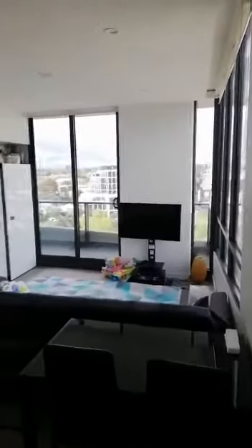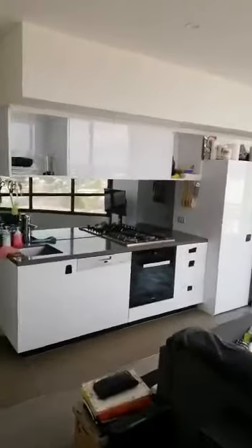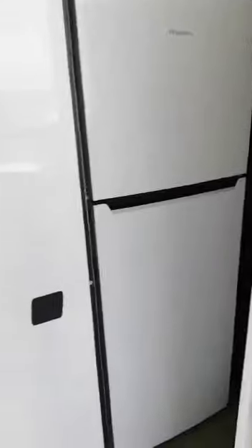Coming out of this bedroom, we have an open plan living and kitchen area. Very nice kitchen. There will be a fridge area and next to it more storage.